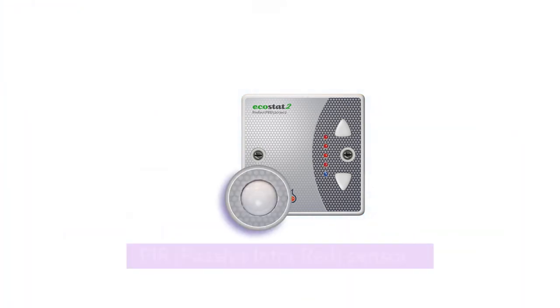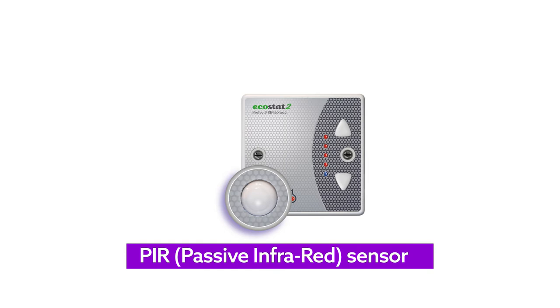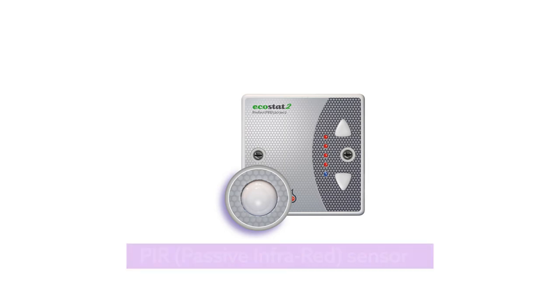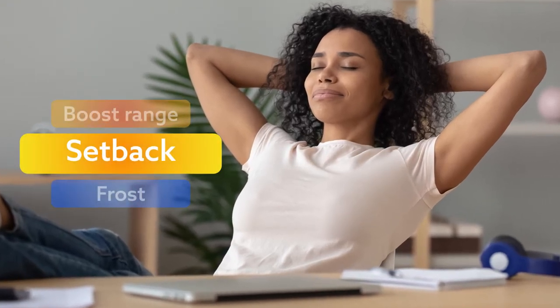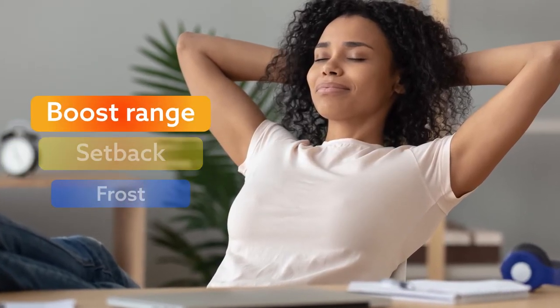The controller has a PIR sensor, like the ones that turn outside lights on as you pass by. The PIR tells the unit what to do. On the Ecostat 2, this red LED signifies that the heater is on. It is essential that you are comfortable, but equally important for the environment not to use more energy than is needed.